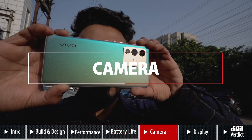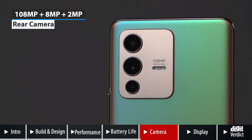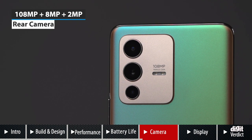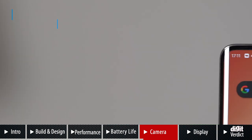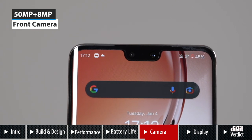The Vivo V23 Pro has triple cameras on the back, headlined by a 108MP camera, an 8MP ultrawide camera with a 120-degree field of view, and a 2MP macro camera. On the front, we get two selfie cameras — a main 50MP sensor and an 8MP ultrawide camera that gives a wider view when taking selfies.